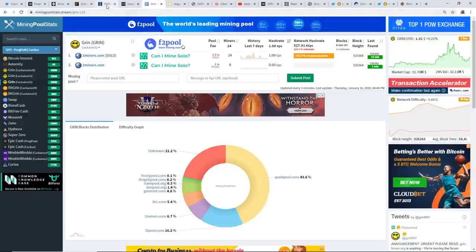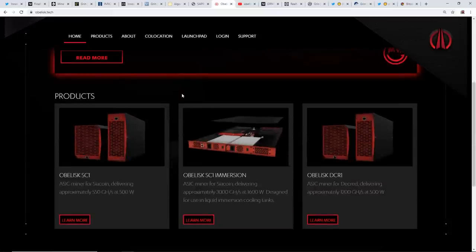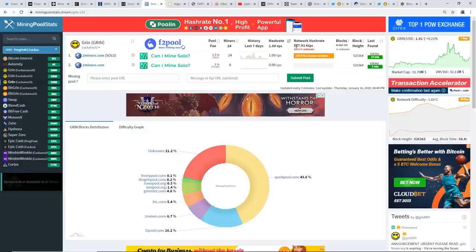So are InnoSilicon — or maybe Obelisk with their SE1s — mining on the Cuckatoo32 algorithm right now? I want you guys to give me your opinion on this. Am I wrong? I'm just speculating here, but is this hash rate math correct?